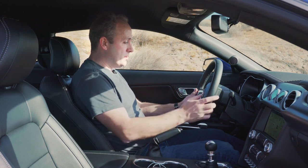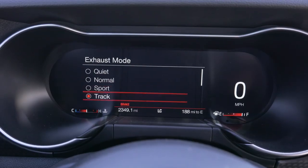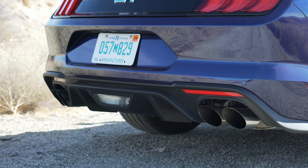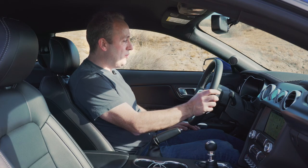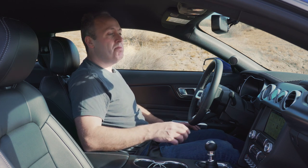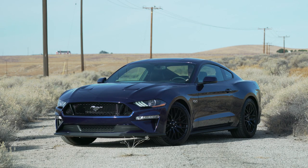We can click the little Mustang icon and get all these various modes. This car is equipped with the optional exhaust note — we can go from quiet, to normal, to sport. That's pretty cool. Why would you want quiet mode on your exhaust? Well, let's just say it's 3 a.m. and you're trying to exit a building with minimal fuss. Quiet mode is the way to do it.